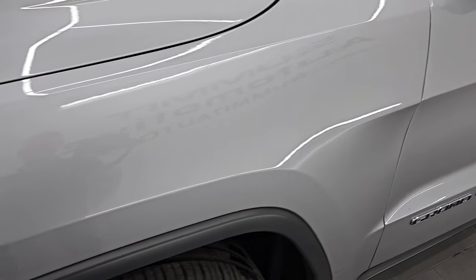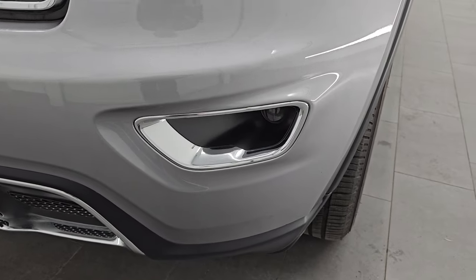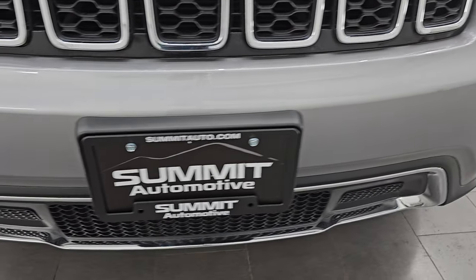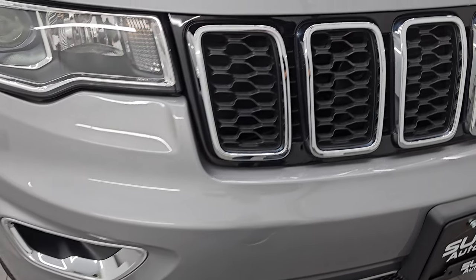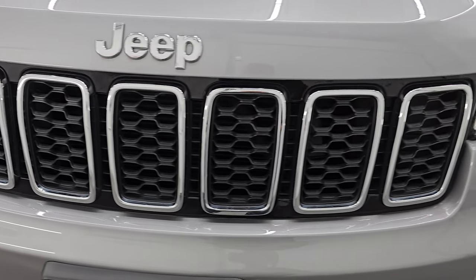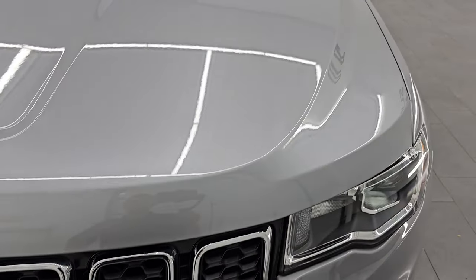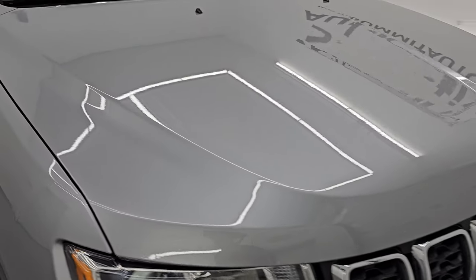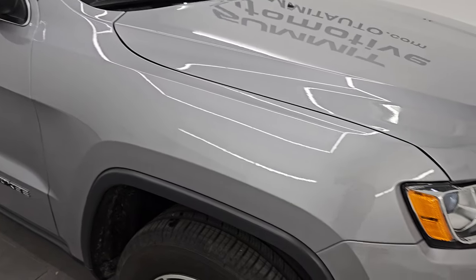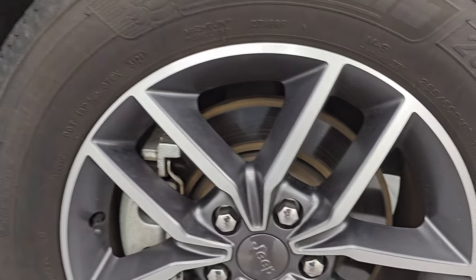Front fender is in excellent condition. I didn't see any dents or dings in there. You do get the projector-style headlamps and the projector-style fog lamps — we'll turn those on at the end of the video to make sure they're all working and how bright they are. Front bumper is absolutely perfect, no dents or dings, and you get the seven-slotted chrome-trimmed grille as well as the chrome trim Jeep lettering. The hood is in excellent condition. You can see just how nice that paint is. There are less than 8,000 miles on this vehicle, and for being a 2021 that's kind of unheard of.